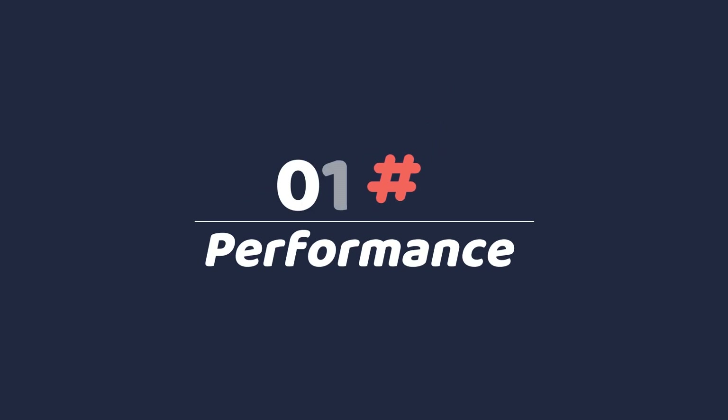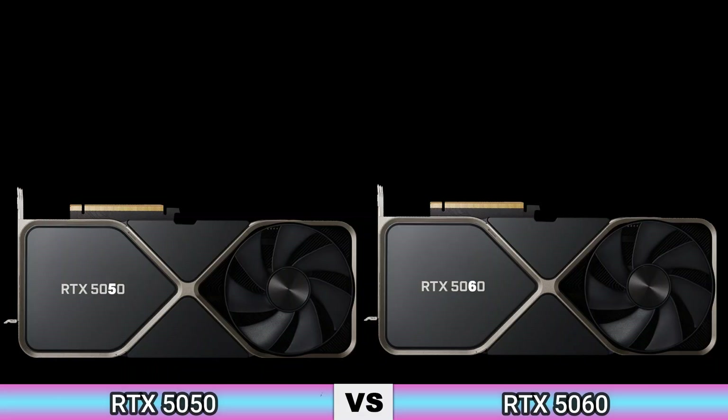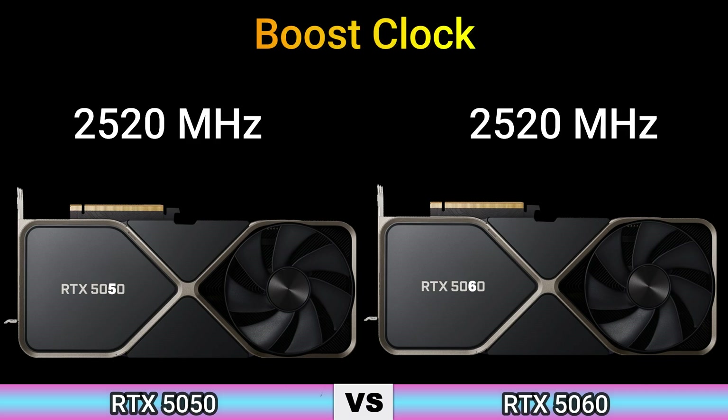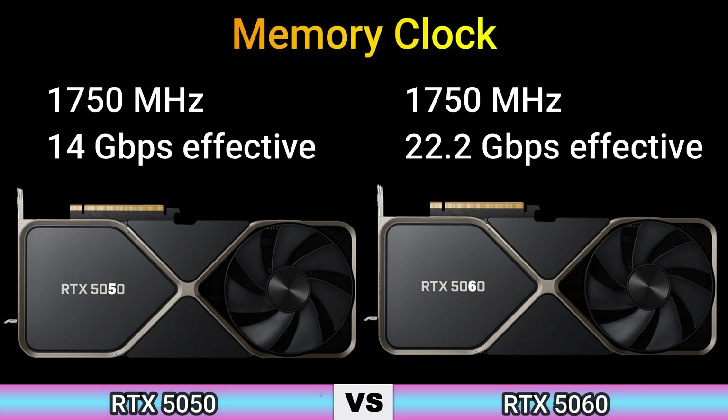Firstly, we start with performance. Base clock: 2235 MHz. Boost clock: 2520 MHz. Memory clock: 1750 MHz / 14 Gbps effective, and 1715 MHz / 22.2 Gbps effective.